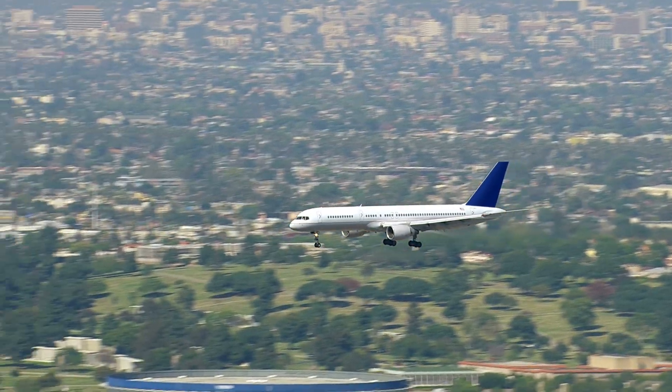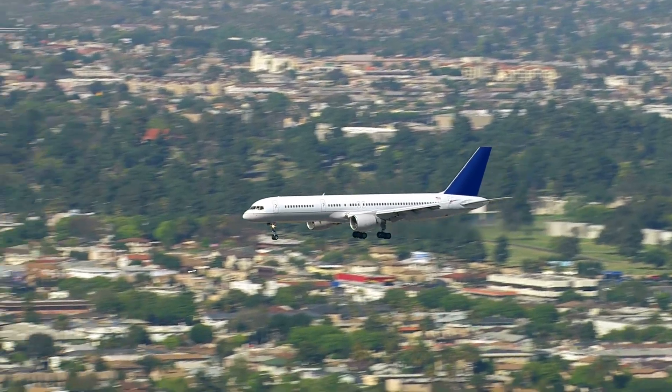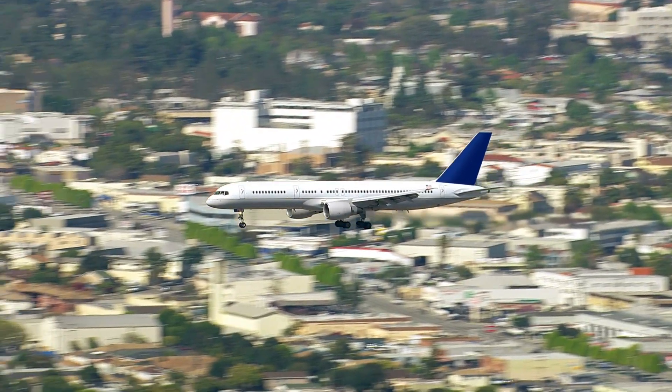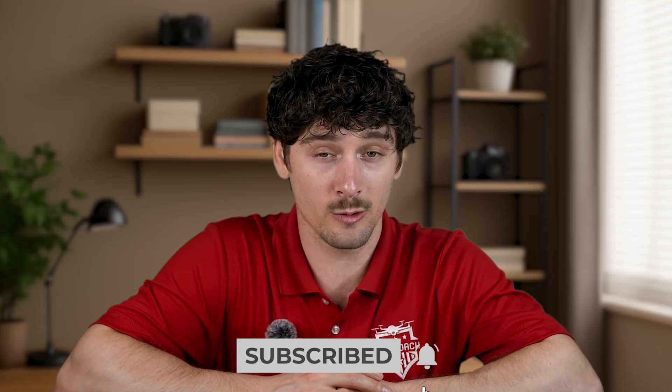And if you live near an airport, you might be limited to flying only 50 feet up, or not even be able to fly at all unless you get further coordination, which only Part 107 pilots can apply for. Also, if you're flying for fun, you need to complete TRUST, which is a short and free exam explaining basic drone rules. If you're flying for work, you'll need to be Part 107 certified.